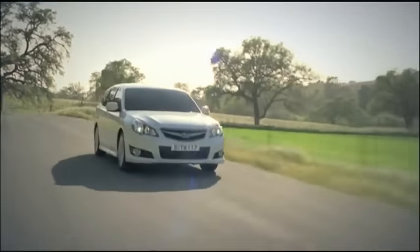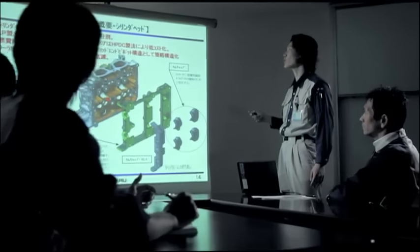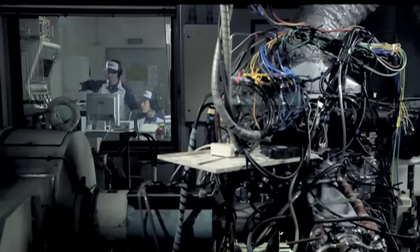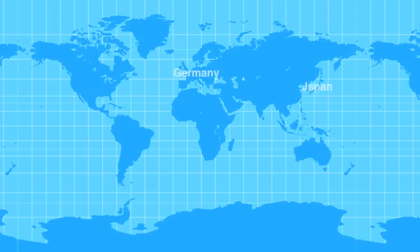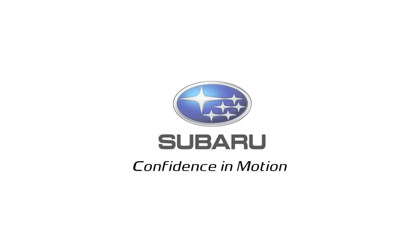Despite its numerous advantages, there are many other factors that must be overcome for the Boxer Engine to be used as a mass production engine. The engine consists of a complex production process and requires extensive costs for production and development. Today, there are only two companies in the world, one of which is Subaru, that produce horizontally opposed engines for use in cars.